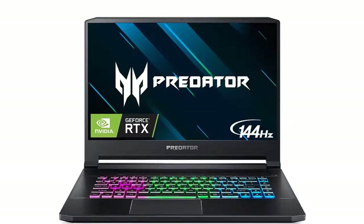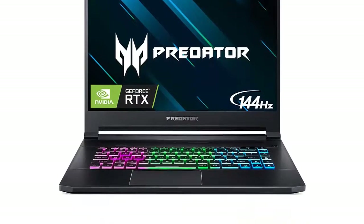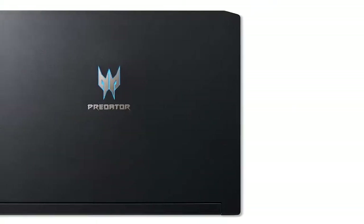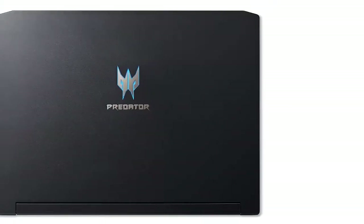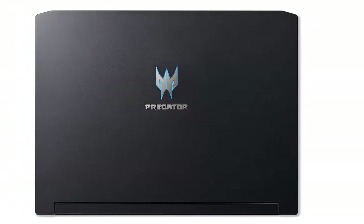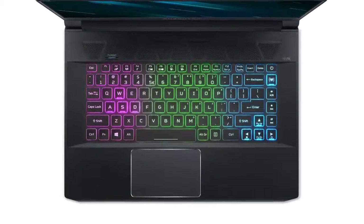This high-end gaming laptop employs an 8th-generation Intel Core i7 processor and a powerful NVIDIA GeForce RTX 2060 graphics display with a dedicated 6GB of RAM. Its screen is always clean and crisp, with vibrant colors for every scene thanks to the 144Hz refresh rate and Full HD feature.